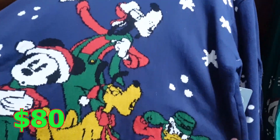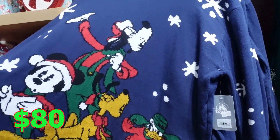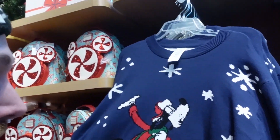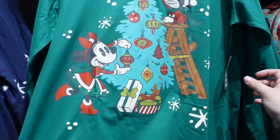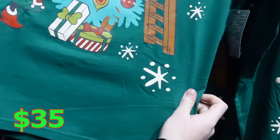We got this nice Christmas sweater with Mickey, Donald, Pluto, and Goofy — they're all caroling. This is how I would feel, but my inner spirit would want to come out and look like Goofy. This is $80. And this is a long sleeve t-shirt. No price... $35.